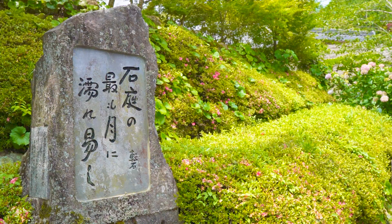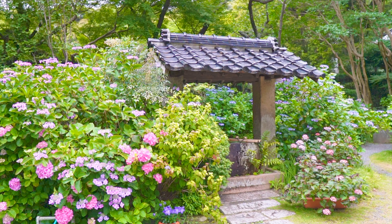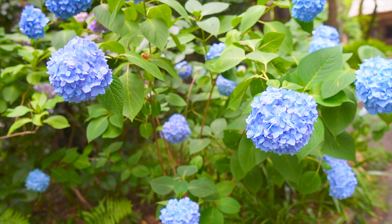Hi again, Natsumi speaking. We're on our way to Joyeji Temple and will later visit Amidaji Temple in Yamaguchi Prefecture. Joyeji has the Sesshu Garden and Amidaji has the Hydrangea Festival.